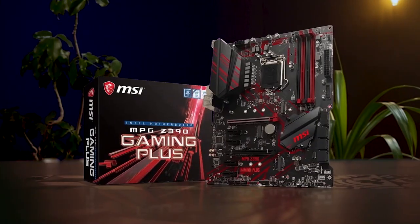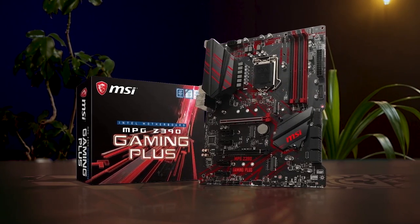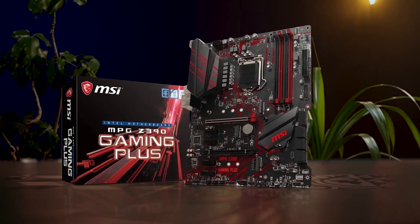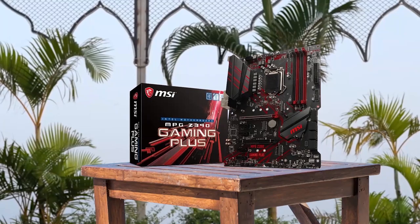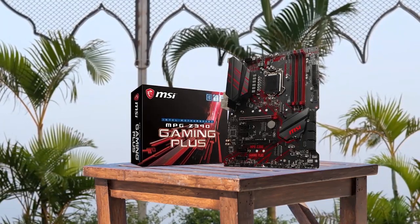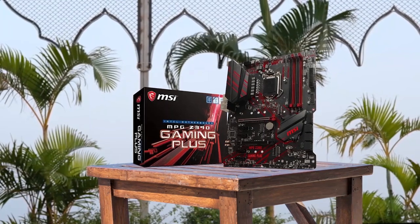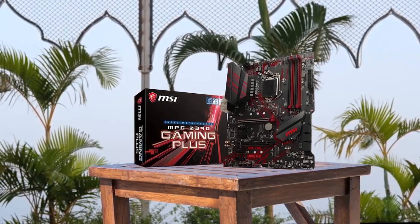MSI MPG Z390 Gaming Plus is a top-notch gaming motherboard that boasts an impressive set of features. The support of the latest Intel Core processors, dual-channel DDR4 memory, and M.2 and USB 3.1 connectivity makes this a great choice for anyone looking to build a high-performance gaming rig. Built-in Wi-Fi, HDMI, and DVI ports make it easy to connect to all your peripherals, while the extended heatsink keeps things running cool and quiet.